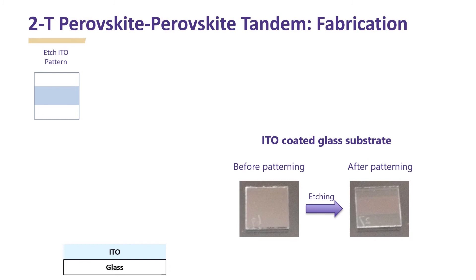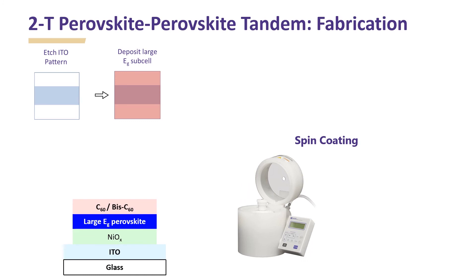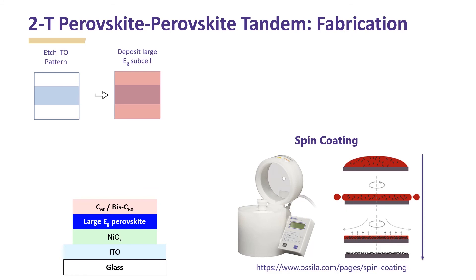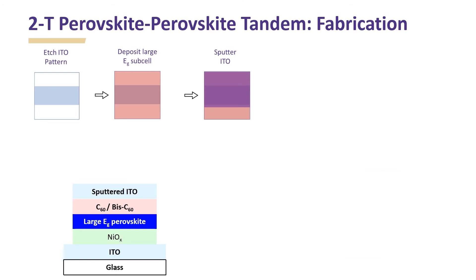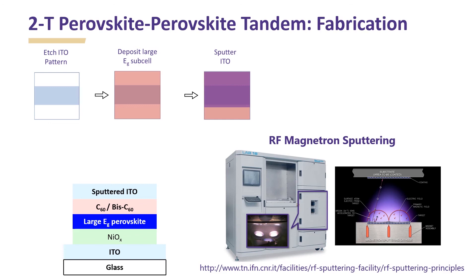The first step in the fabrication of a perovskite tandem is patterning of indium tin oxide coated glass via etching. Next, different layers in the large bandgap subcell are deposited using spin coating. In spin coating, a small amount of coating material is applied at the center of the substrate and then the substrate is rotated at high speed for spreading the material and evaporating the solvent to form thin films. Next, an ITO layer is deposited via sputtering. Sputtering basically involves the use of argon ions to bombard and eject atoms from the target surface, which then get deposited on the substrate to form thin films.